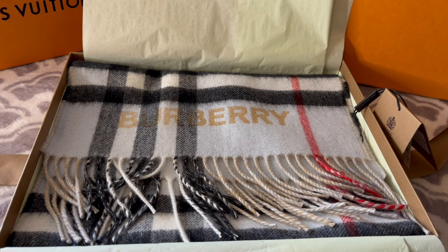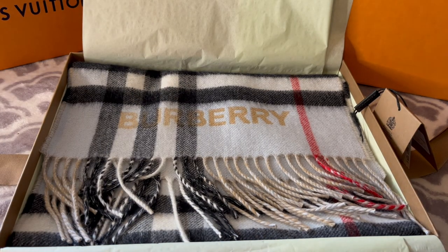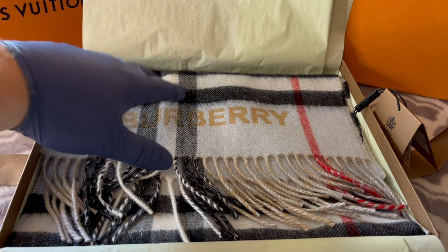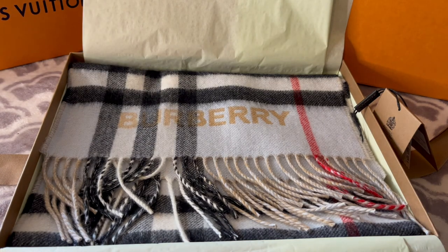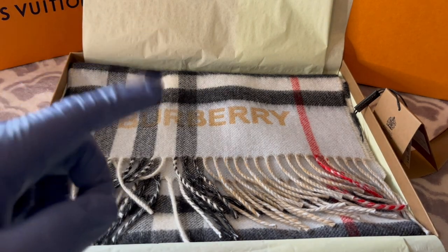Drop a comment below if you have a Burberry scarf — let me know what style you got. This one was a more traditional print, but blown up larger. You could have one with a traditional print that's smaller — I almost got that one, but I thought this one looked a little bit better. If you know of a good place to pick this up brand new but maybe a little bit cheaper for the conscientious buyer, drop a comment below and I'll review that. Anyway, don't forget to like and subscribe to this channel, and I'll catch y'all in the next video.